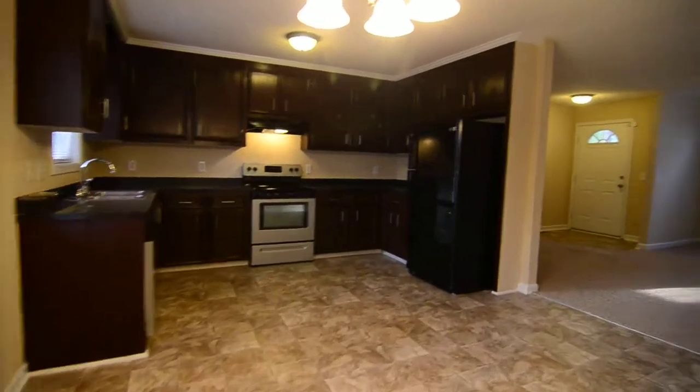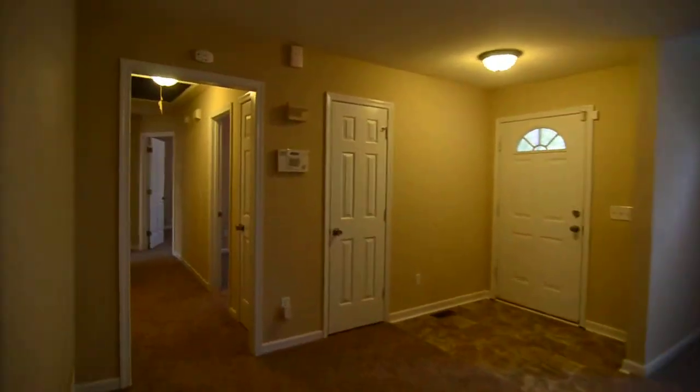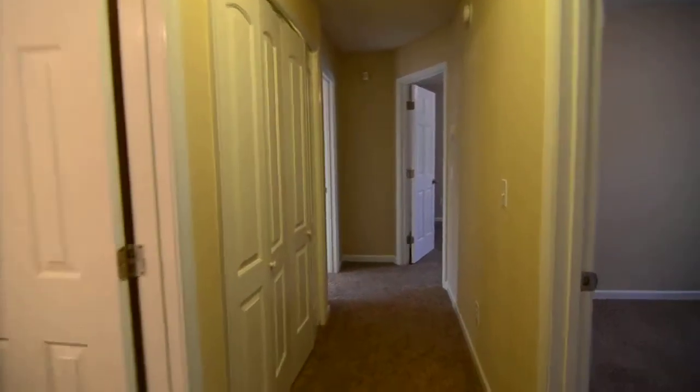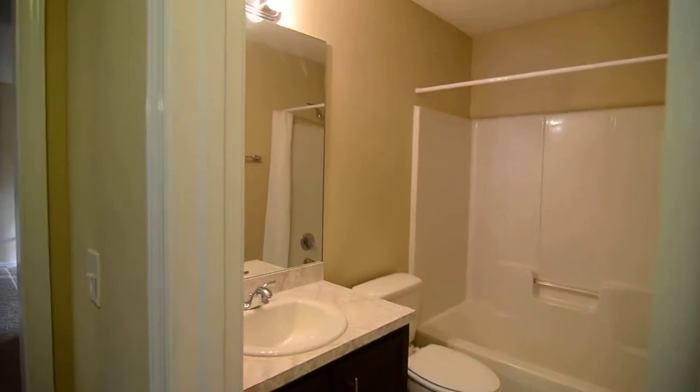Back inside, we'll take a look down the hallway at the bedrooms and bathrooms. First on the left you have a full bathroom with a single vanity and a shower and tub. There's also a linen closet here.